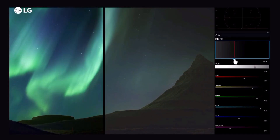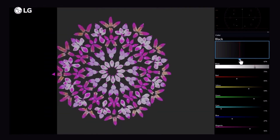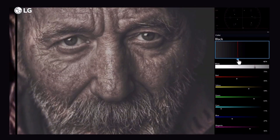Black. It uncovers the hidden details of nature, brings out the richness in all colors, and reveals the wisdom of life.